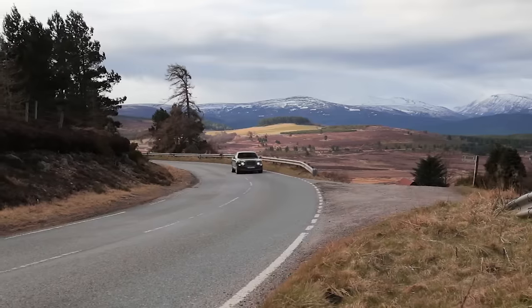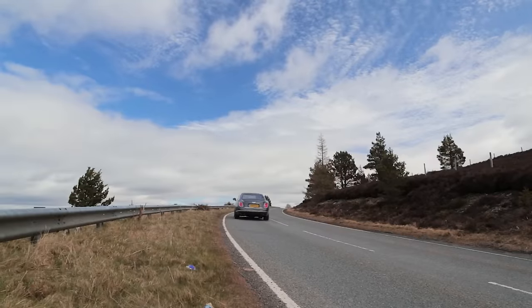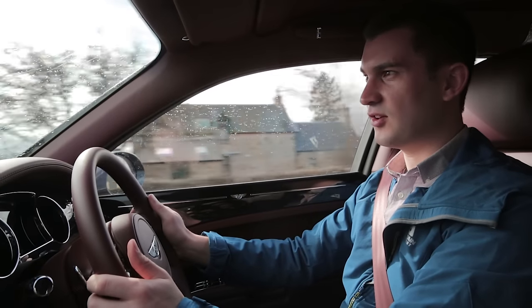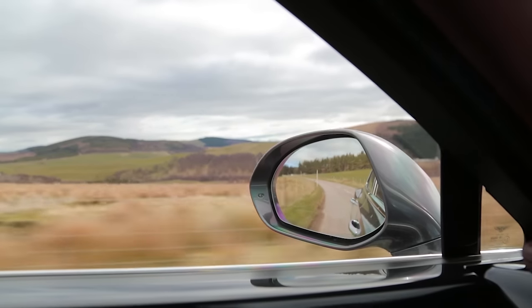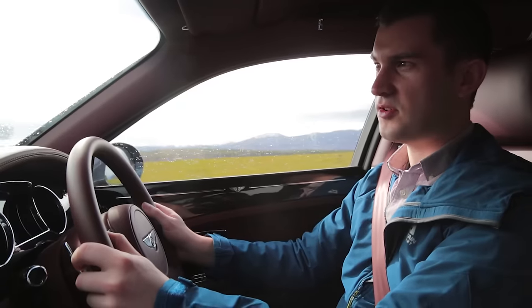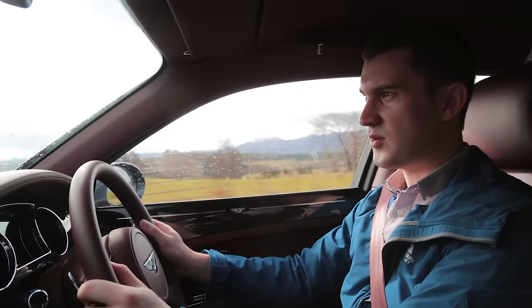The Bentley's fantastic — we currently have it in comfort mode and we're following a rather slow Hyundai, and it's handling all the bumps and everything perfectly. It's raining a little bit today so I'm not sure how the day's going to progress, but we've been told that the roads in the Cairngorms are absolutely perfect so it should be a good day.